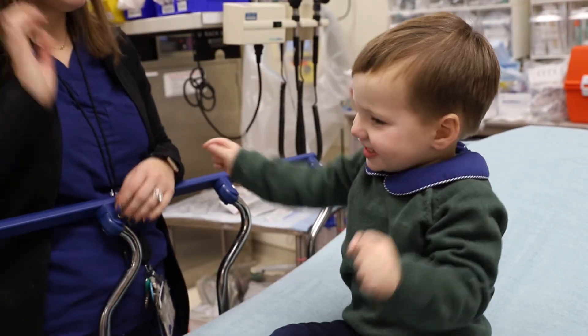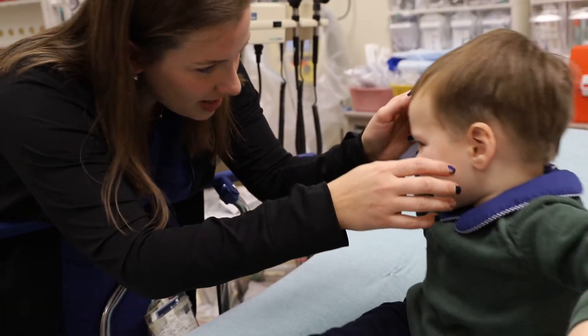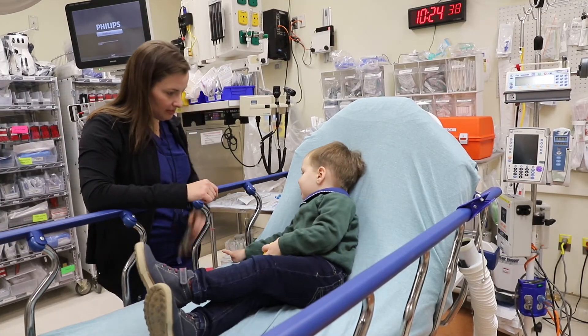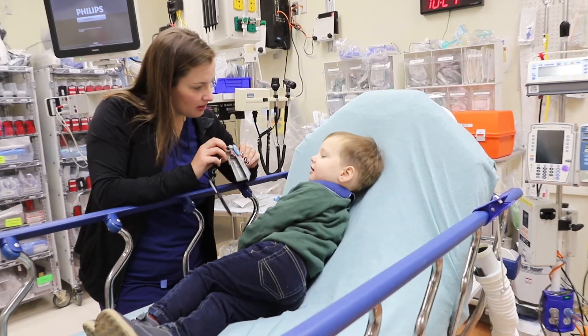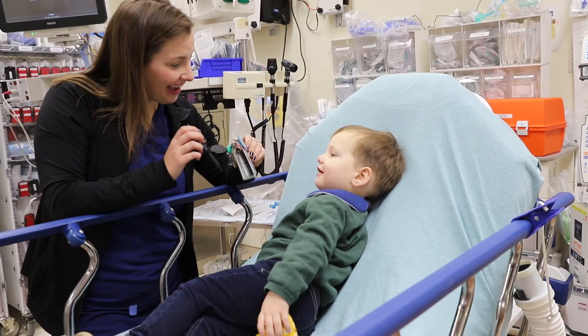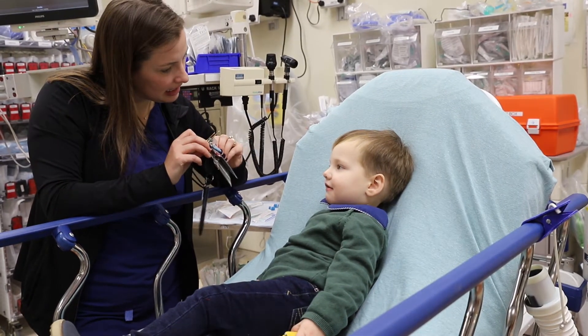Uncooperative children can be tricky. For young children, they may interact with something that jingles or lights up and may open their eyes to see them or reach for them. Your badge could even be of interest. For infants, they may interact after hearing a noise like silly sounds or snapping of fingers.